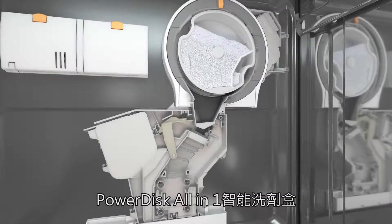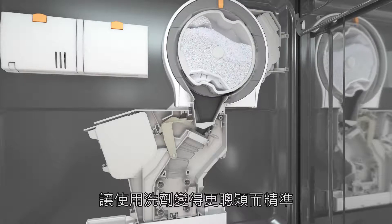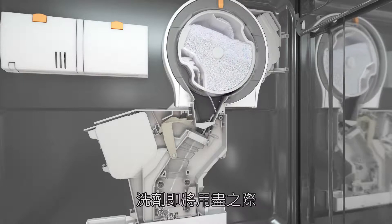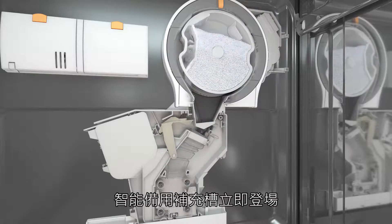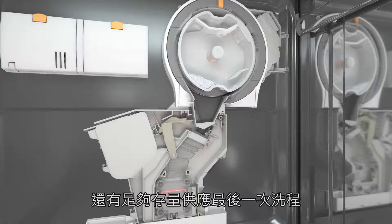The power disc with a dispensing reserve, designed to make the best use of your detergent. When the detergent is getting towards the end, the dispensing reserve comes into play, so no detergent is wasted and there's still enough left for the last wash cycle.